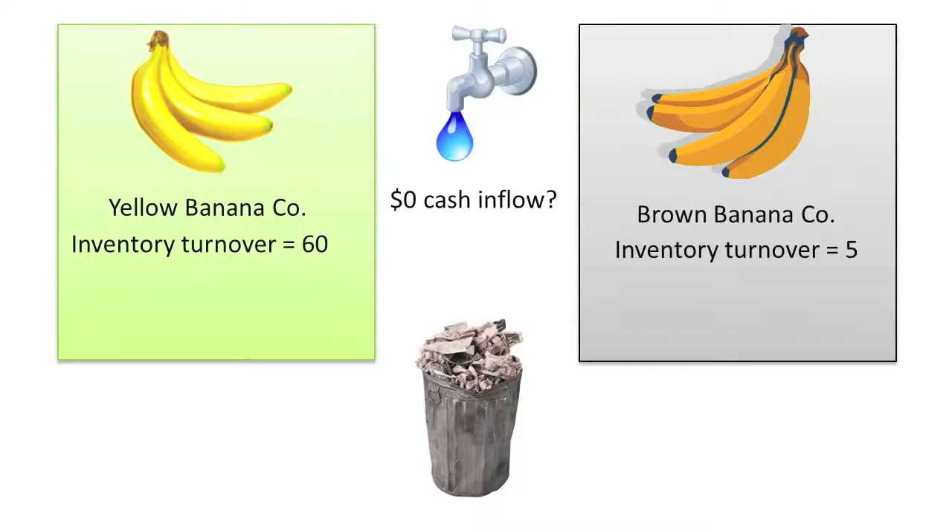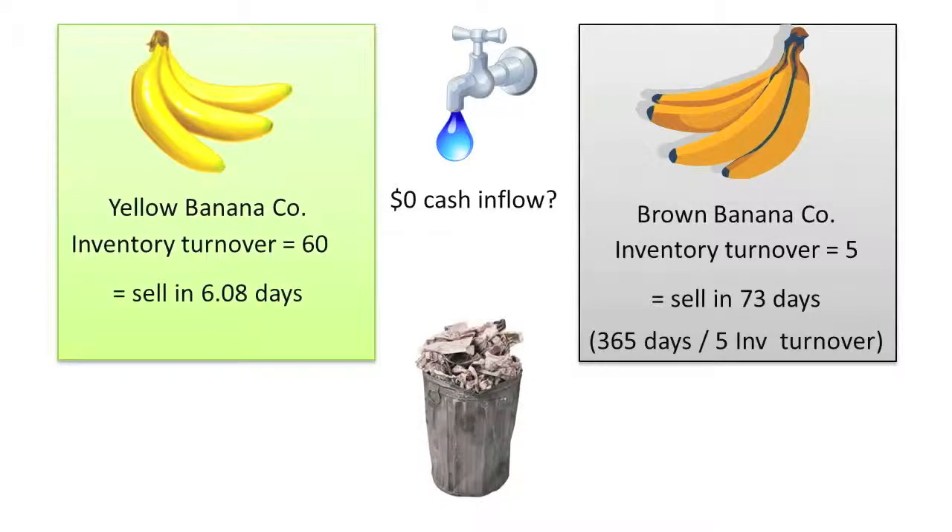As with the AR turnover ratio, a company's days sales of inventory is computed by dividing 365 by the number of times the company turns its inventory over each year. Brown Bananaco has 73 days sales of inventory on hand — 365 days per year divided by an inventory turnover ratio of 5. Yellow Bananaco has 6.08 days sales of inventory on hand — 365 days per year divided by an inventory turnover ratio of 60.